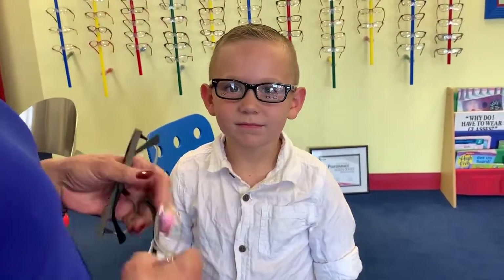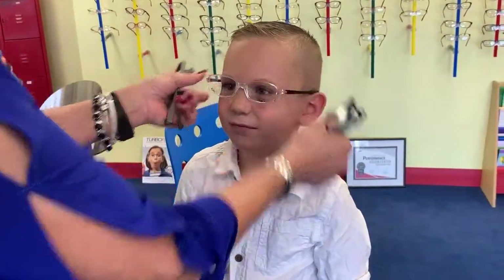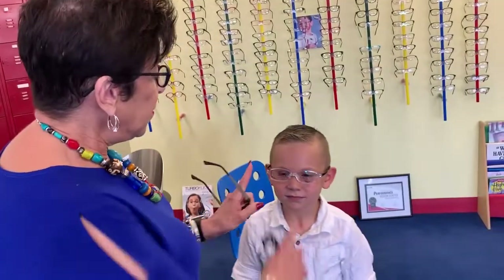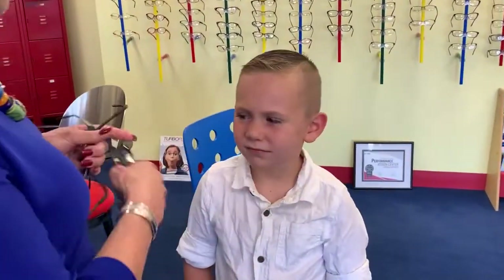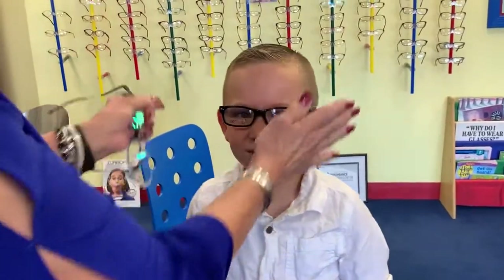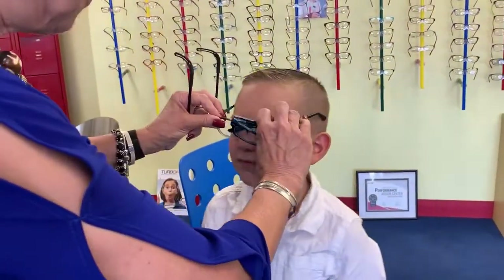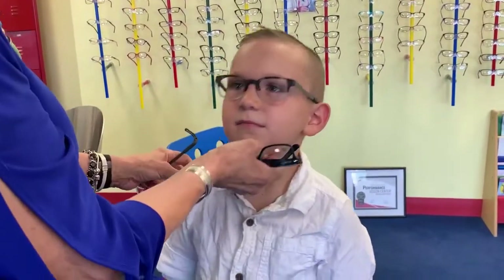Lucas picked out two pairs he liked. Now if you look at the fit on both of them, the fit isn't good — the glasses are too wide, and this one pulls his eyes together and the temples go out. This frame right here is a really good fit on Lucas; his eye is in the middle of the frame, he's centered.